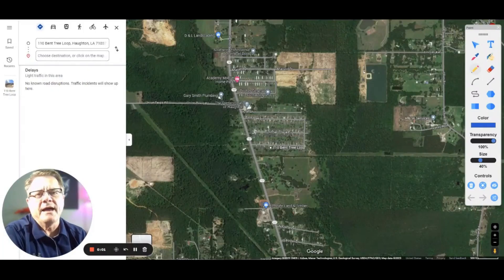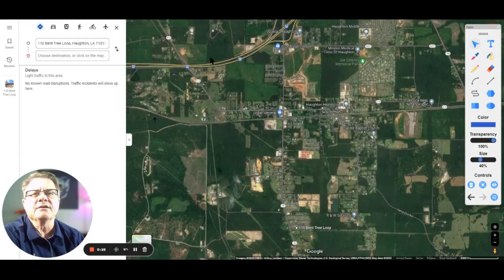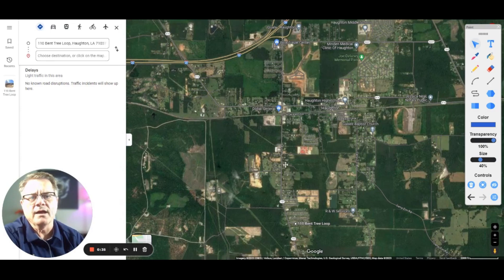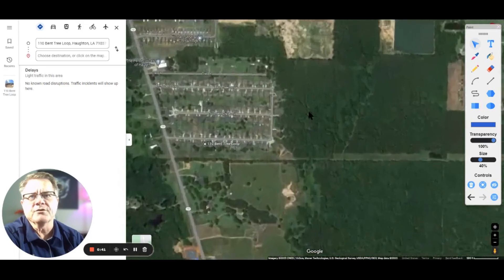Let's get in this map and look at our location for Southern Oaks subdivision in Halton. You'll see here on our map that the location of the subdivision is right here off of 157. Interstate 20 is right here.